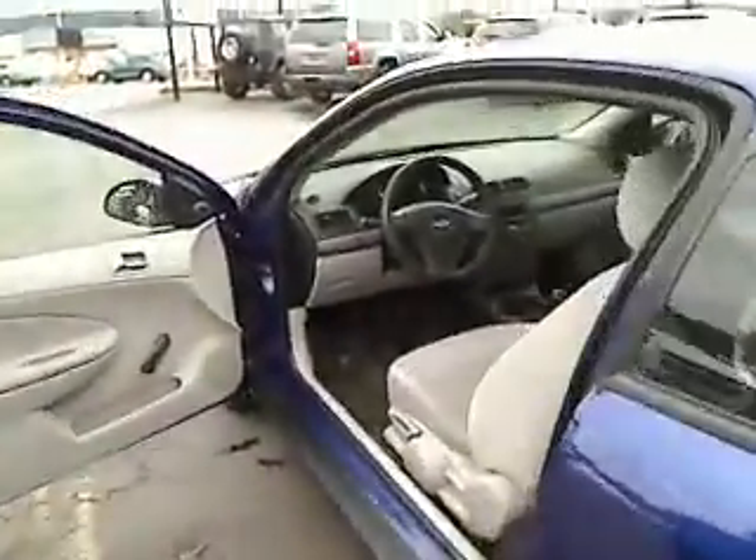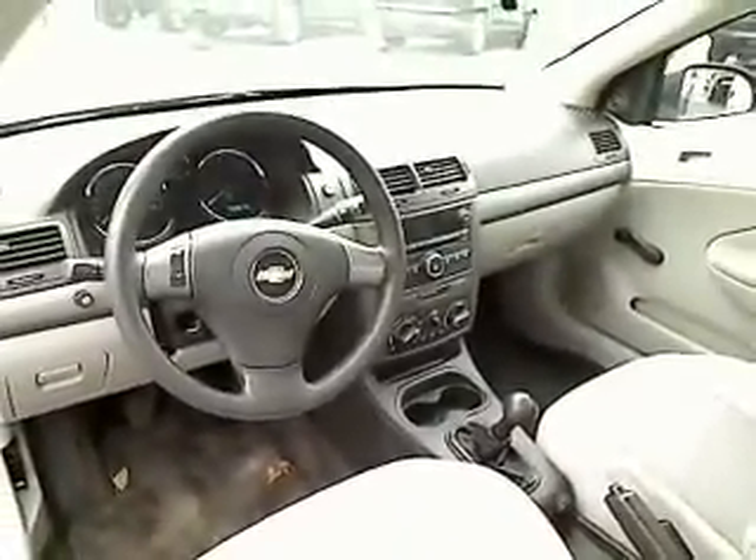Let's take a peek at the interior. We have light beige interior, AM FM stereo, air conditioning, cruise control.